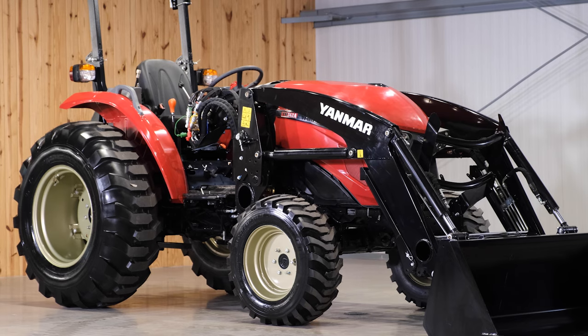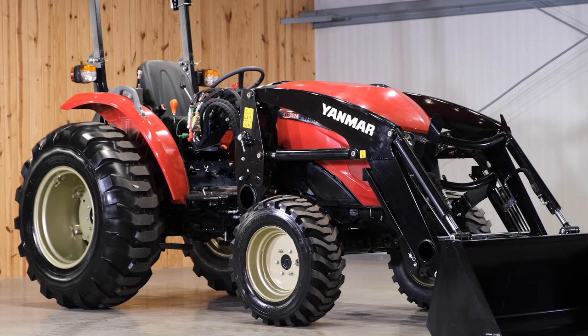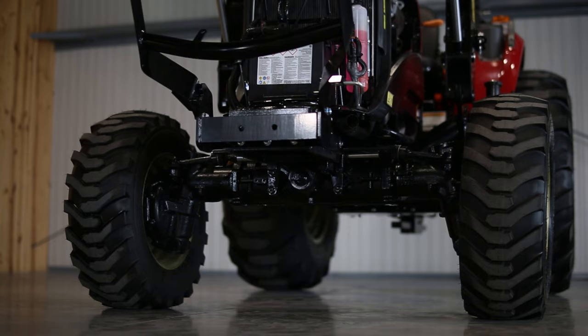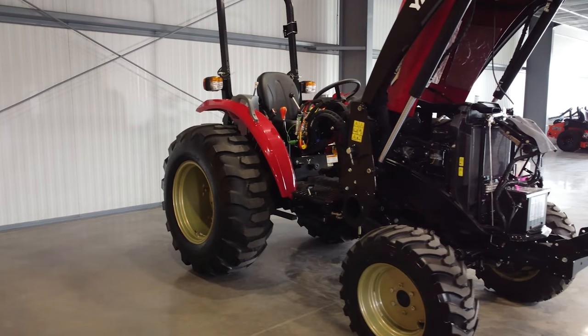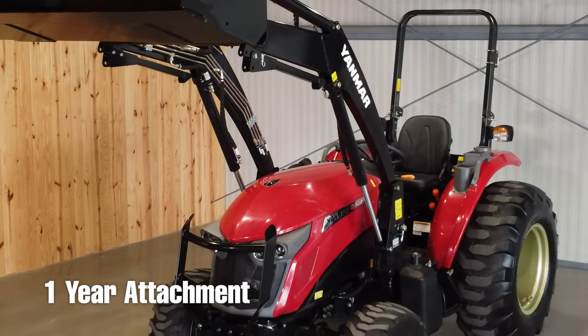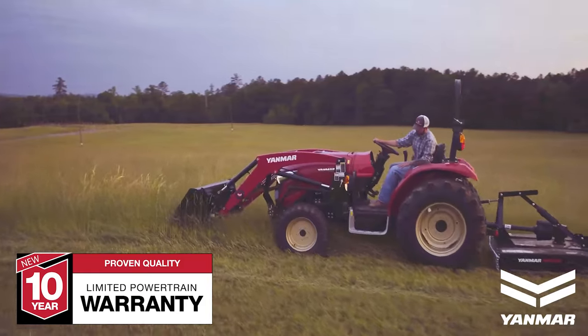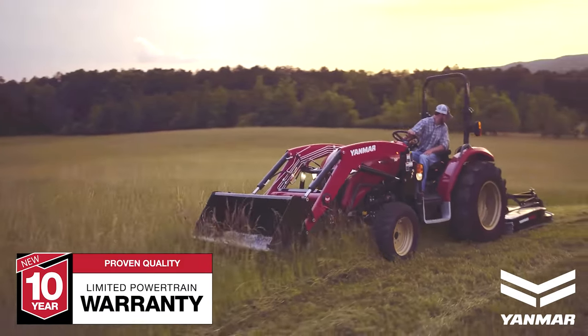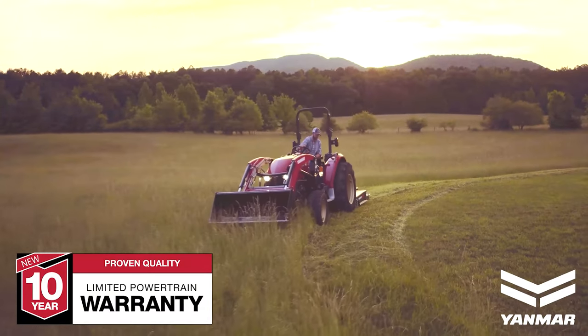All YM series tractors feature a 10-year powertrain warranty, which covers the engine, transmission, front axle, and final drive, along with a two-year bumper-to-bumper warranty and a one-year attachment warranty. This is the best warranty you'll find on any compact tractor on the market right now. Yanmar is able to offer this because they feature reliable components that are engineered in-house.